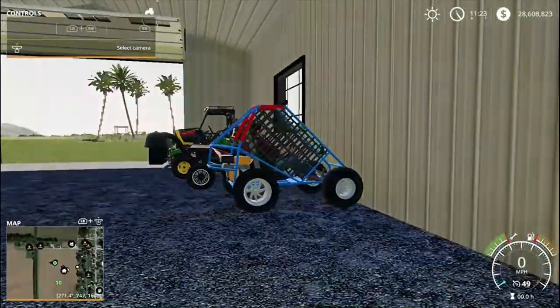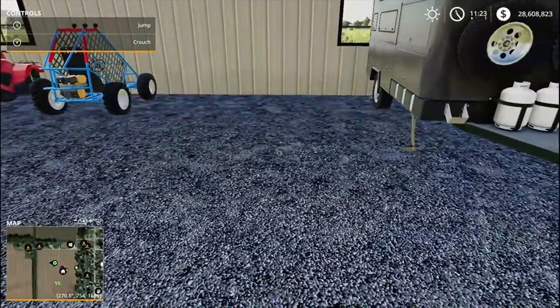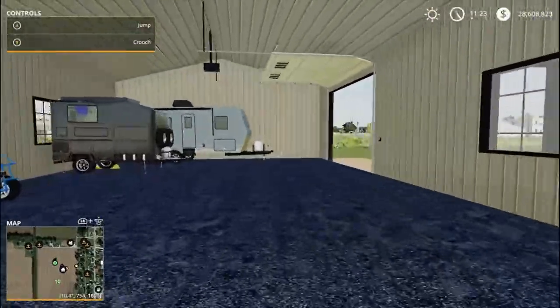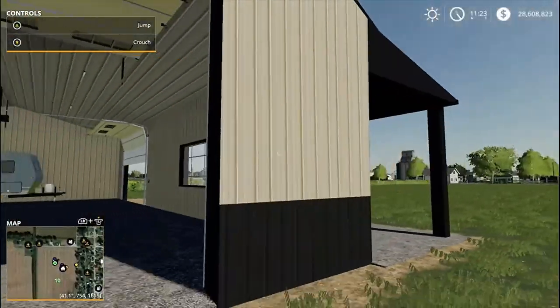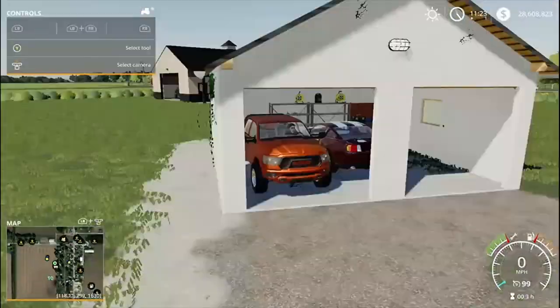Someone might be coming to buy the TLX here soon, so I don't know if we'll be keeping that. Yeah, looks like we got everything in here guys. Let's get the door closed up over here.